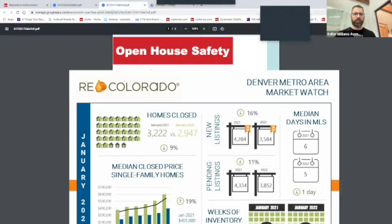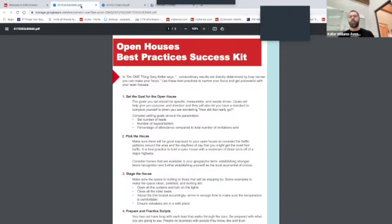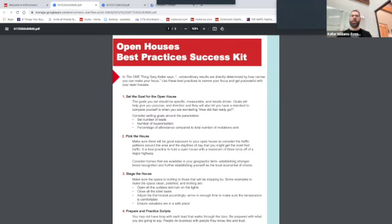When we think about 'done properly,' the very first thing is showing up prepared — knowing the characteristics of the house. Let's know how many bedrooms, the bath count, the school district, the taxes, all that important information.